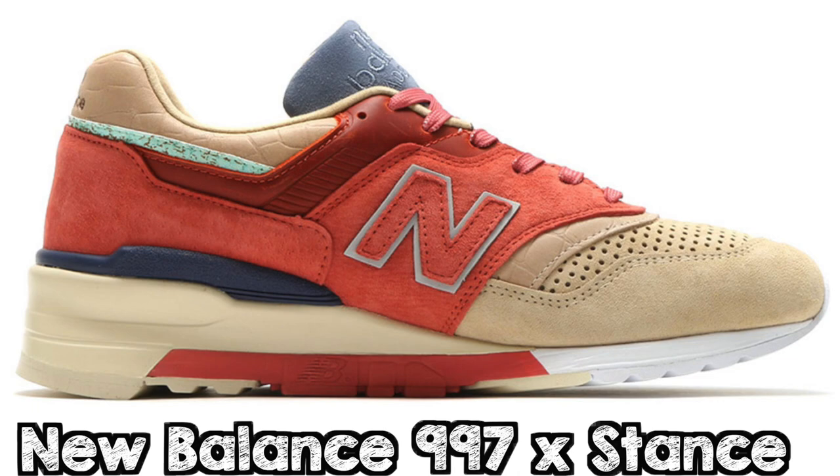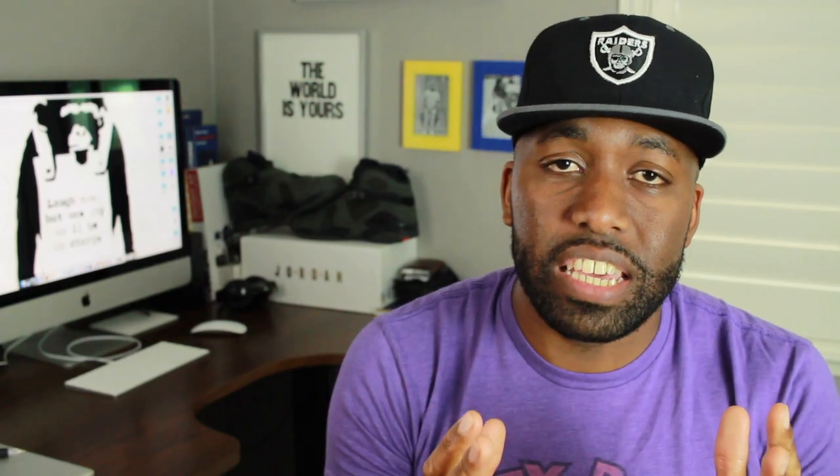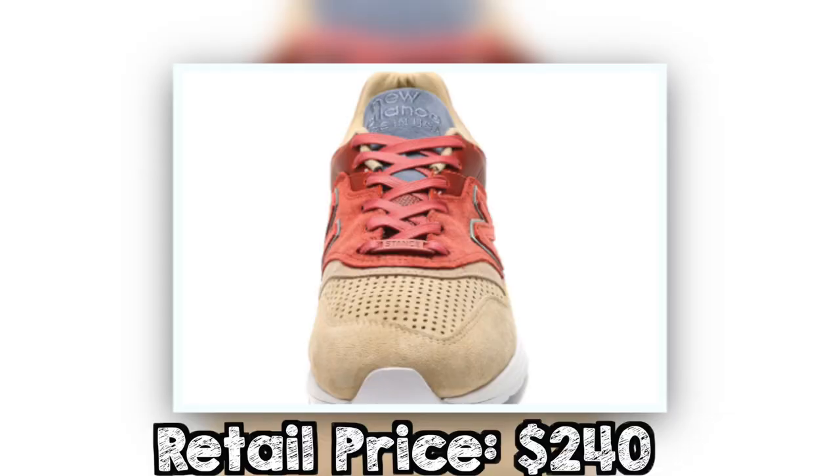Number four on my list is the New Balance 997 x Stance pack, aka the First of All pack. I like this pack a lot because of the color combination. It has the aesthetics of Boston — the red colors and their architecture — combined with that of the West Coast, California, San Clemente, the ocean, the sand, etc. So you have that tan and also that blue colorway infused into the sneaker, and I think the combination of colors brings this sneaker together very nicely.